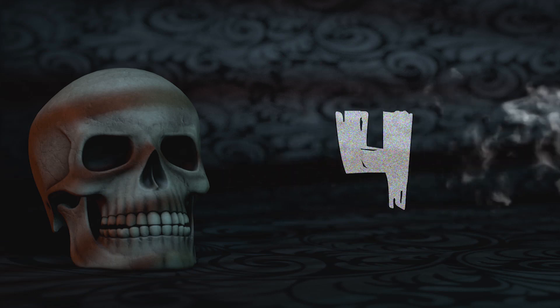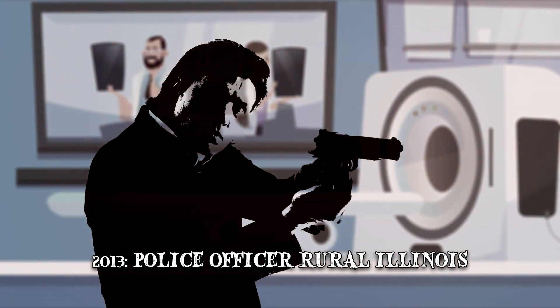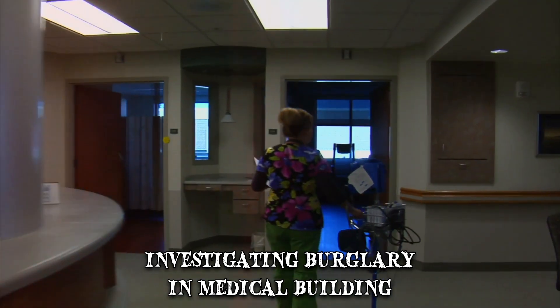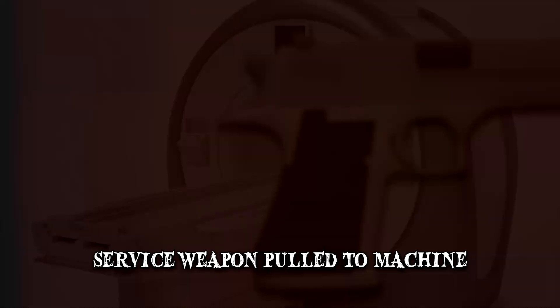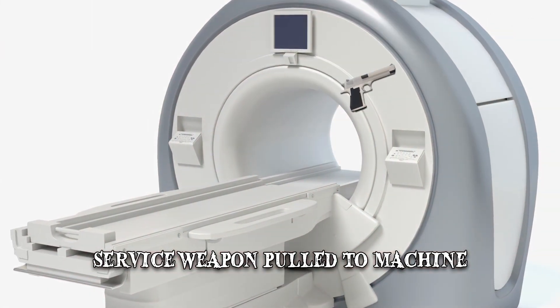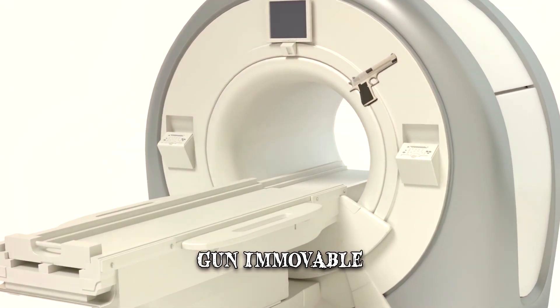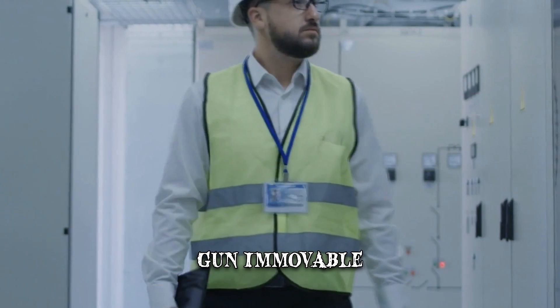Number 4: MRIs and Guns. In 2013, an unnamed police officer in rural Illinois was investigating a burglary inside a medical building. As he entered the MRI room, his service weapon was forcefully pulled to the machine. The gun remained immovable and the building was locked down. The situation was only resolved after the machine's manufacturer was contacted for assistance.